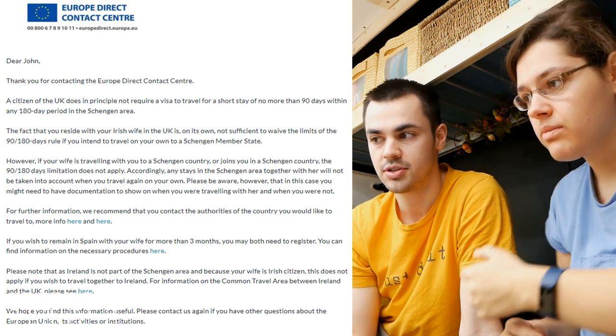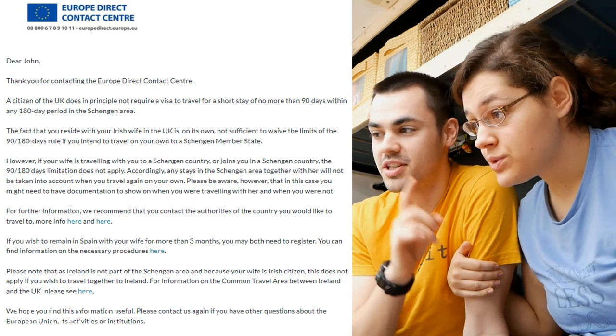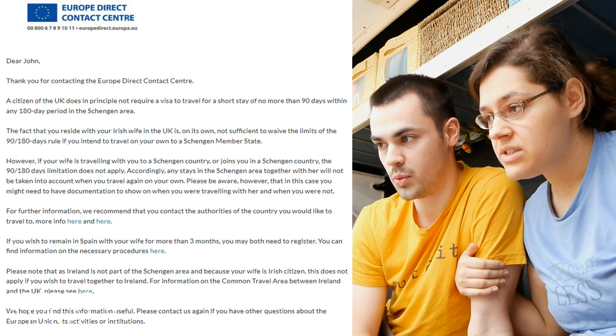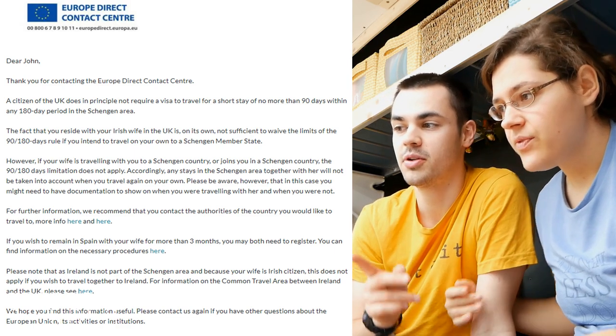But: if your wife is traveling with you to a Schengen country, or joins you in the Schengen country, the 90/180 day limitation does not apply. Any stays in the Schengen area together with her will not be taken into account when you travel again on your own. So that means your clock doesn't start at all until you're on your own. If you go to Spain by yourself for 10 days, your clock starts - but if I come join you, your clock stops until you leave me again. It does get tricky though: you can't cross borders by yourself if you've gone over your time, because how do you prove I was with you for part of it?